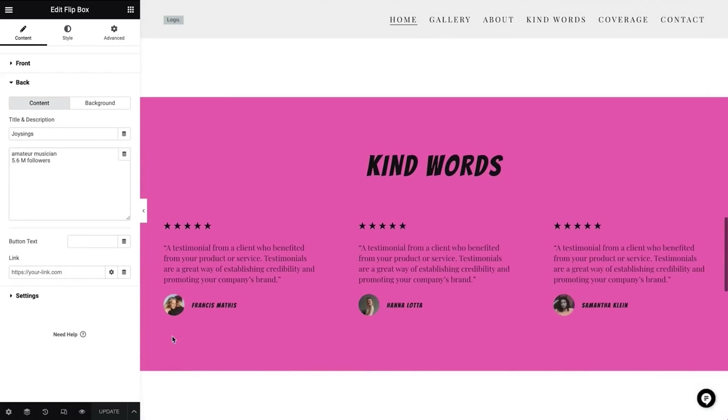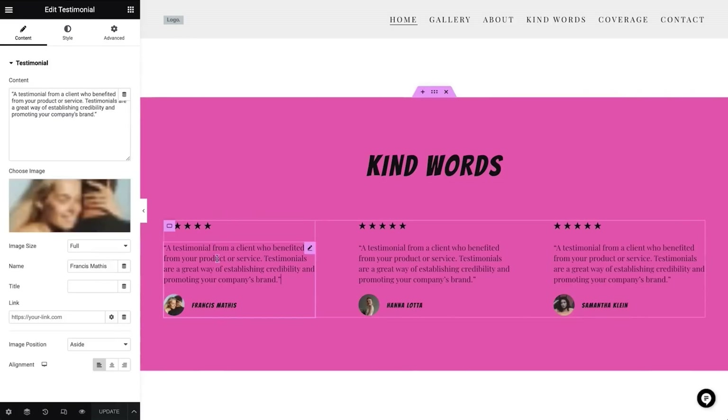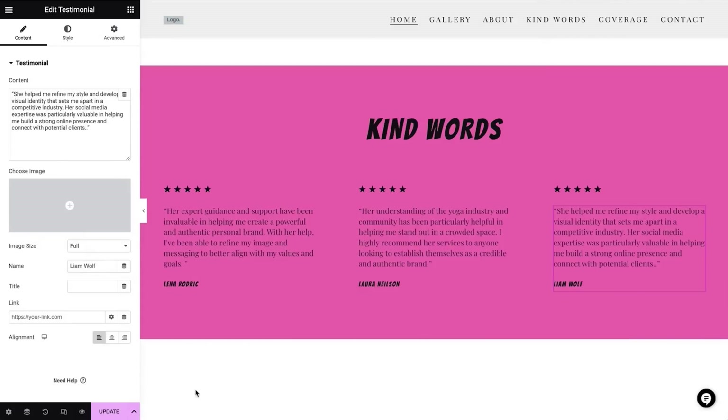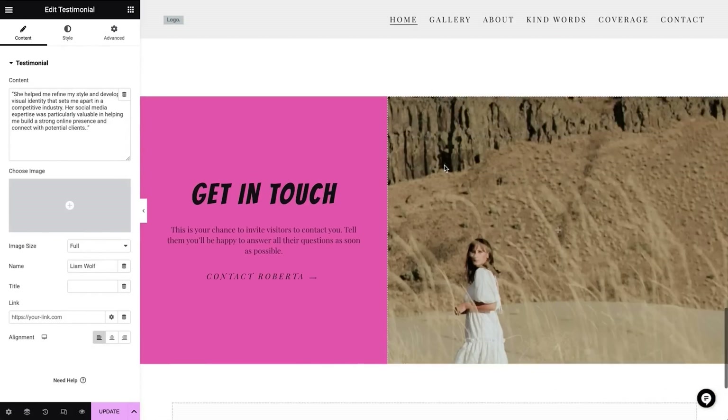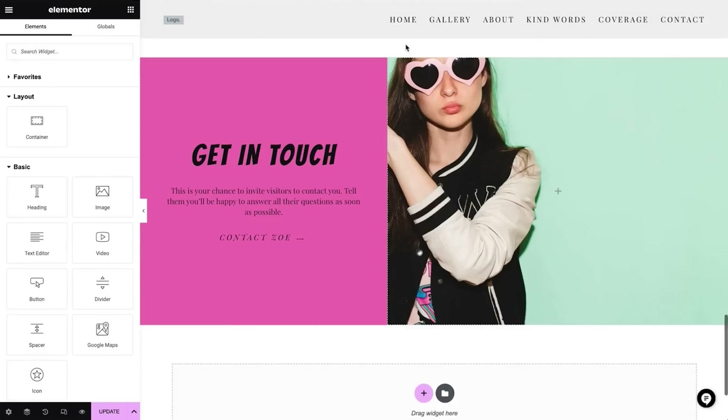Moving on to our last section — the kind words. I'll keep it as it is, and only change the names and the text. The next section we don't need, so I'll delete it. Next, the get in touch section — let's change it from Roberta to Zoe. We have a few more pages to edit to complete our website, but in order to keep this video just about 15 minutes, I've decided to stop here. You can apply everything we've learned so far, and continue editing your website on your own. I'm sure that you'll find the answers to any questions that might arise from what we've done so far, so be confident you can do it.